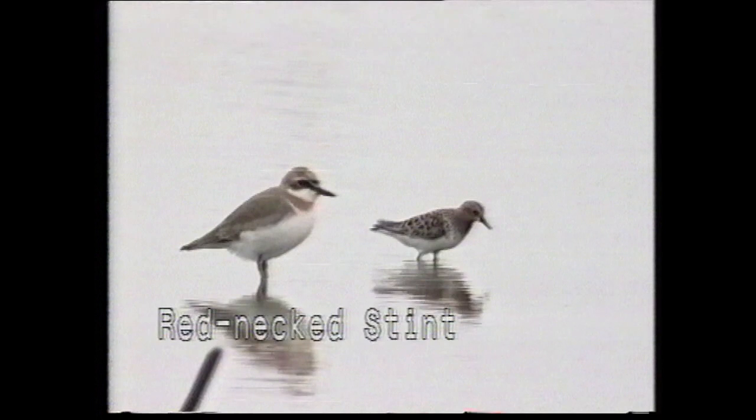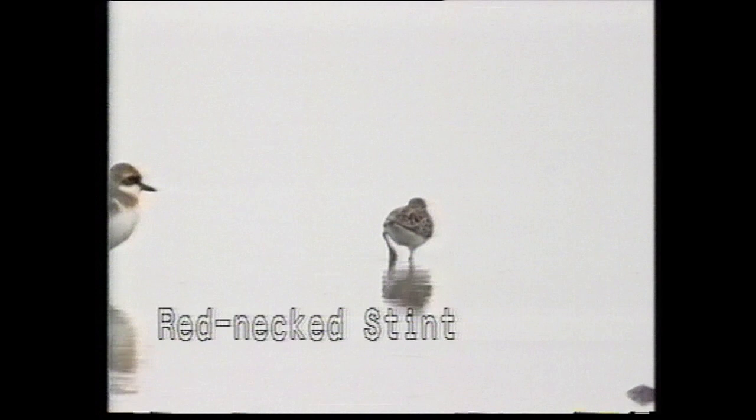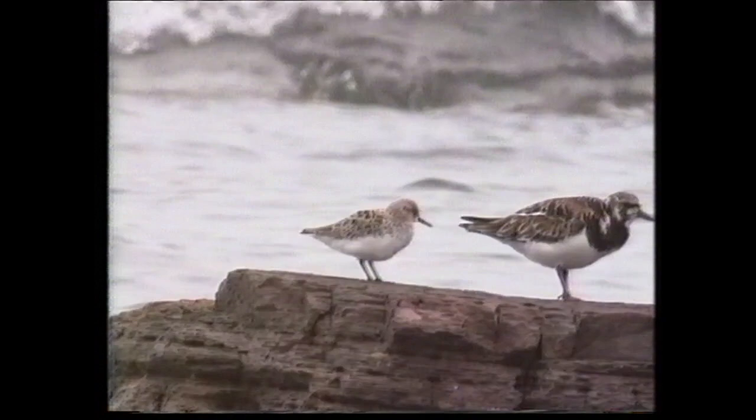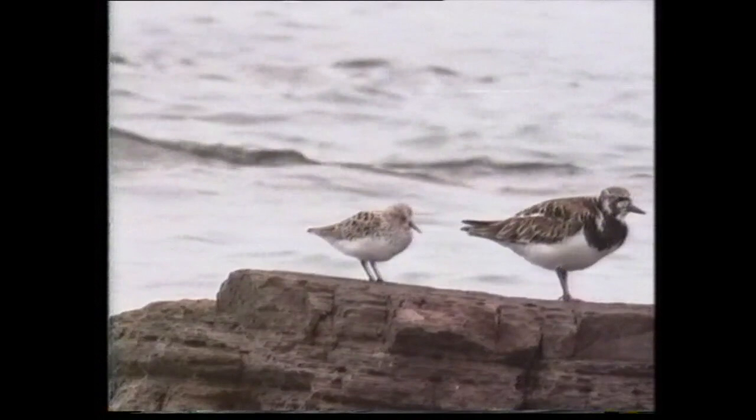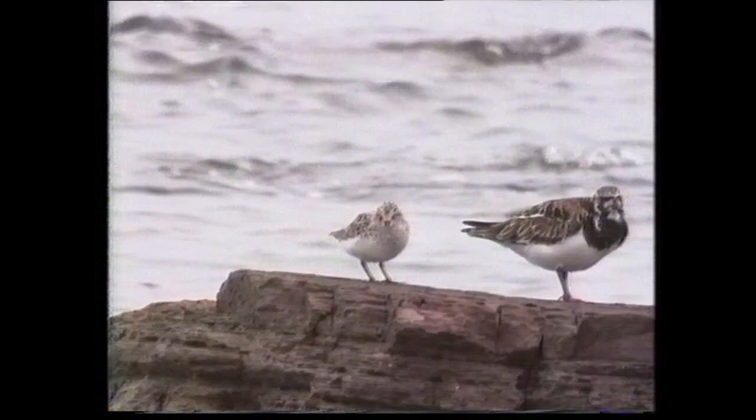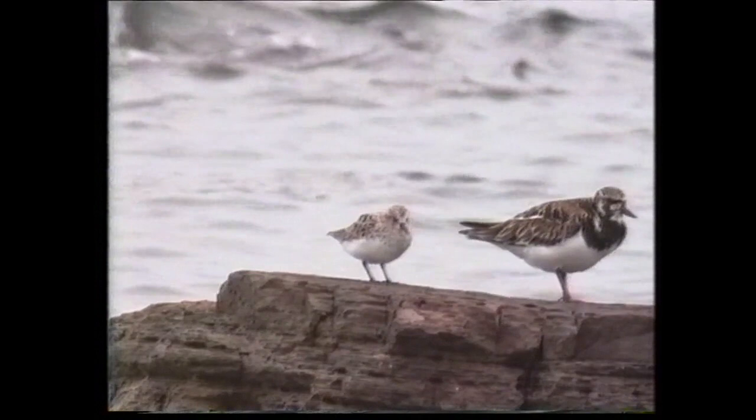In breeding plumage, the red-necked stint has the whole face, throat and upper breast brick red. During the spring, birds may be encountered in a wide variety of plumages. This individual in fresh plumage has yet to lose the pale fringes to the throat which conceal the red neck. The eastern counterpart of the little stint, it breeds across eastern Siberia into western Alaska, wintering in Southeast Asia and Australia. It is a vagrant to Europe, Central and Southern Africa and North America.